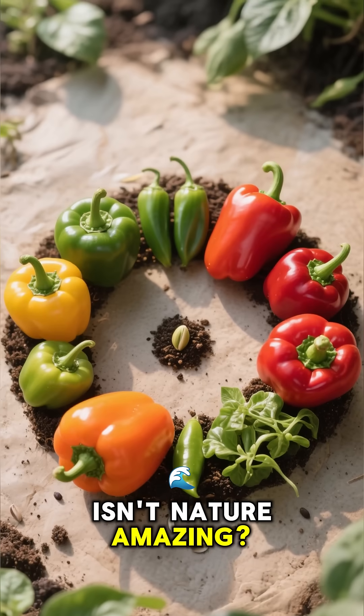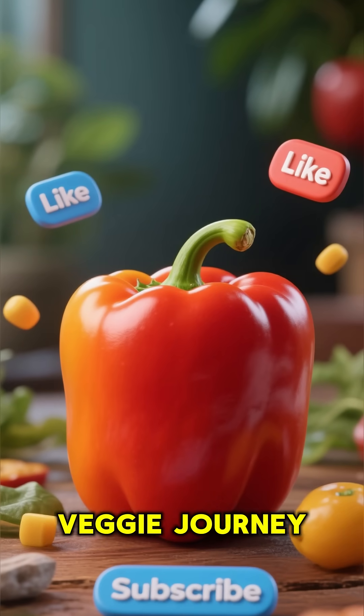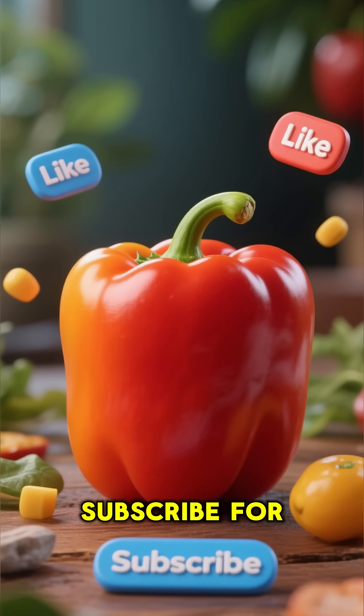Isn't nature amazing? If you enjoyed this veggie journey, hit that like button and subscribe for more.